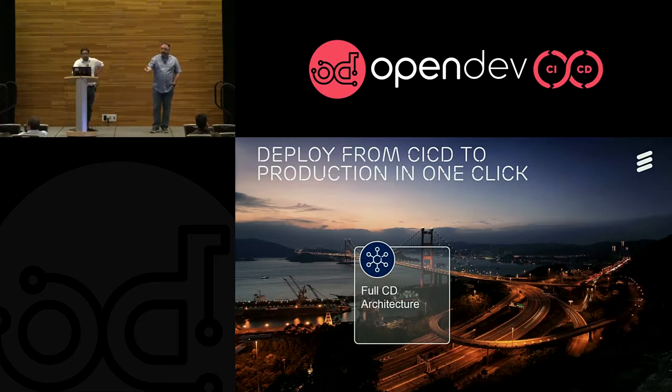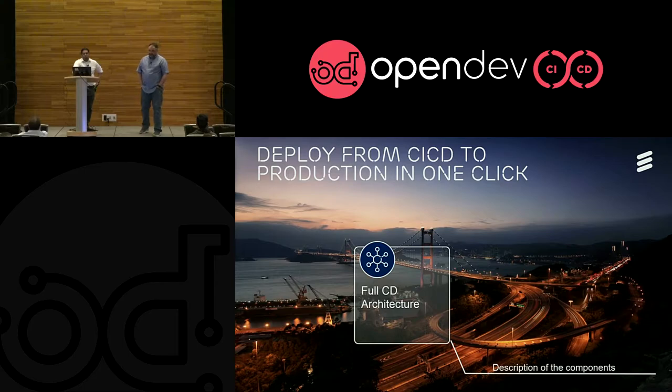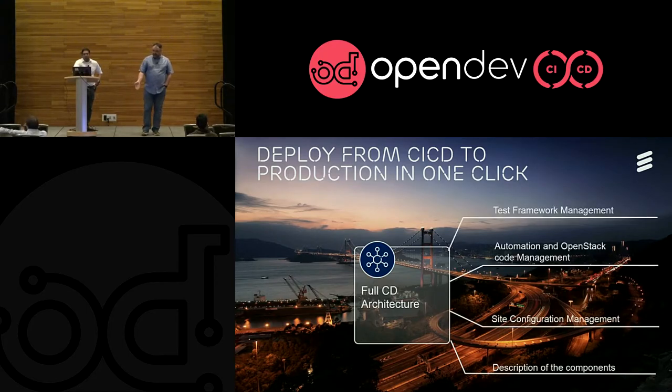So to address all those problems, we came up with Full CD. I'm going to let Sushil take over, but we're going to go quickly through a description of the components, how we manage our site configuration, how we manage automation code and OpenStack code, as well as how we integrated the test framework.